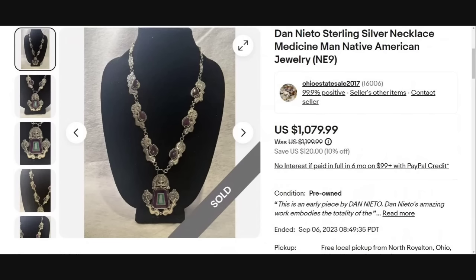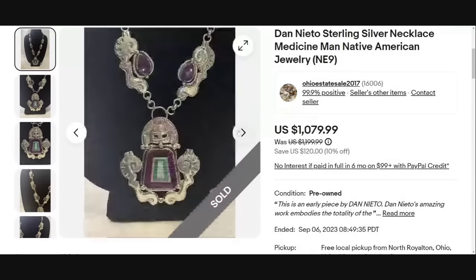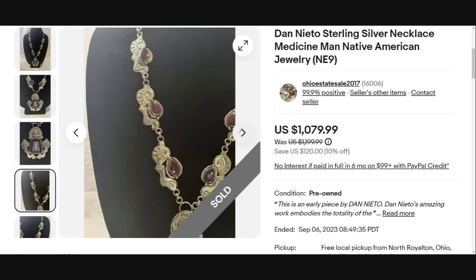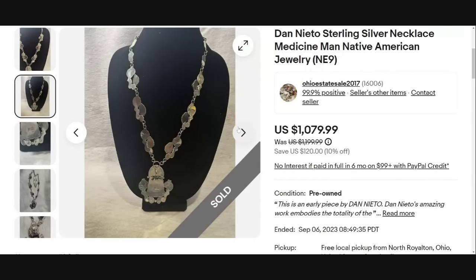Up next is an absolutely gorgeous sterling silver necklace. It does say Medicine Man Native American jewelry and is by artist Dan Nieto, and this one sold for $1,079. I believe this is amethyst, and I do see green malachite there in the middle as well. You can see the beautiful prong work holding that stone in place on both the main pendant and all of the smaller ones.